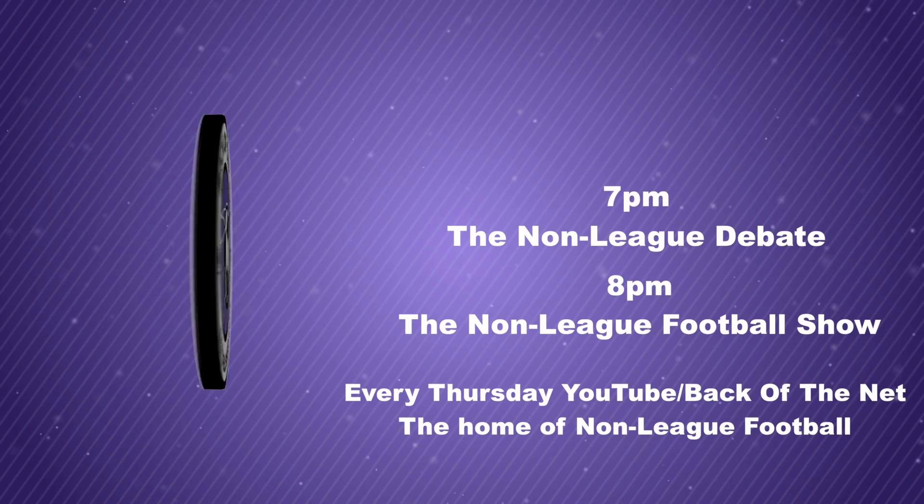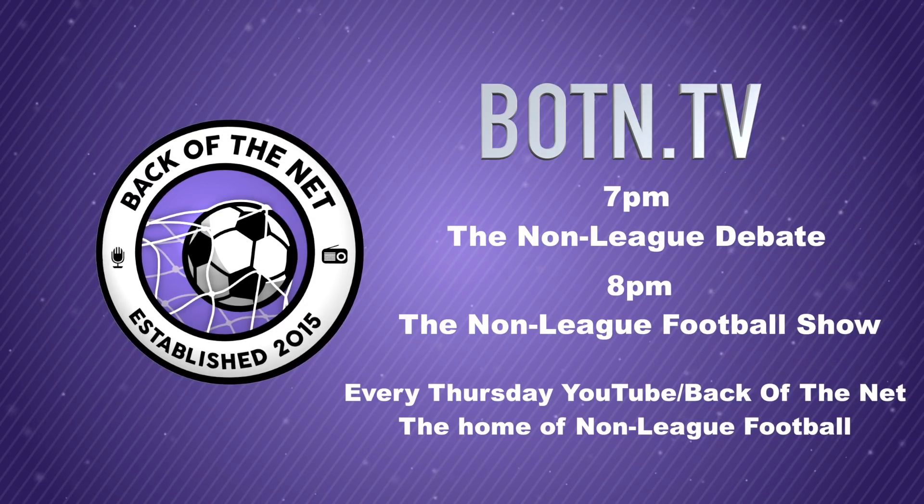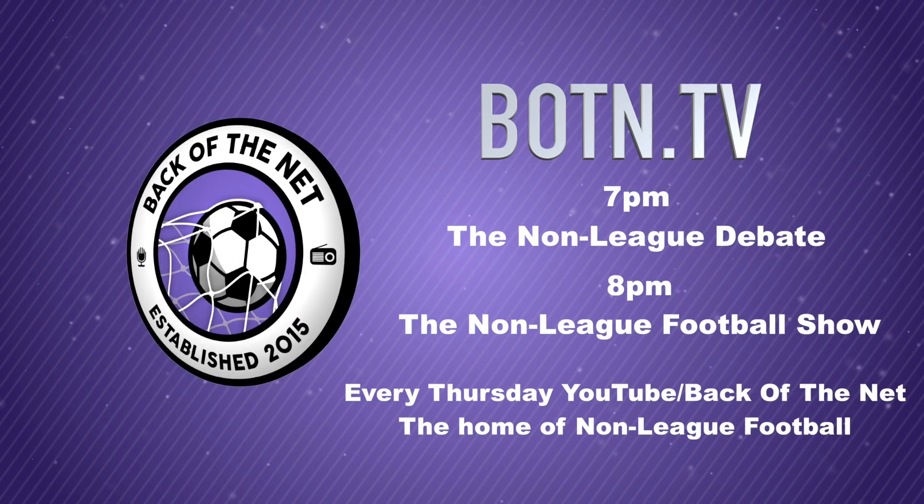That's it for this week's Non-League Football Show. We return next Thursday with an all-new non-league football line-up. Thanks for watching — we'll see you then.